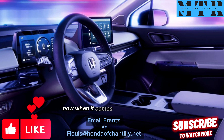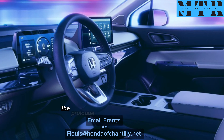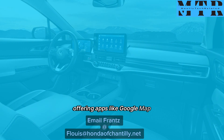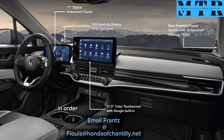When it comes to features and tech, this is where the Prologue shines. The Prologue comes with a Google-based infotainment system, offering apps like Google Maps, Google Voice Assistant, Over-the-Air Updates, Wireless Apple CarPlay, and Android Auto. Every Prologue comes with an 11-inch digital driver information display, as well as an 11.3-inch infotainment touch screen.